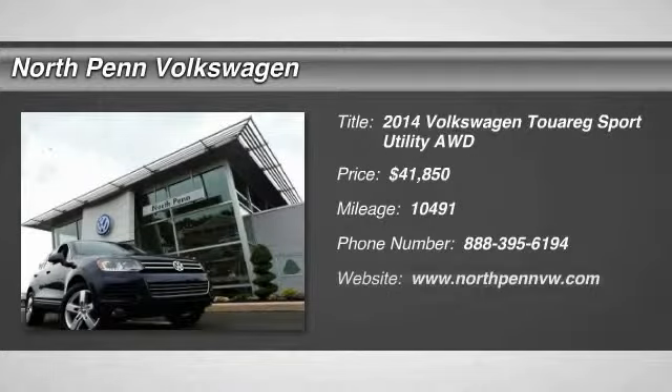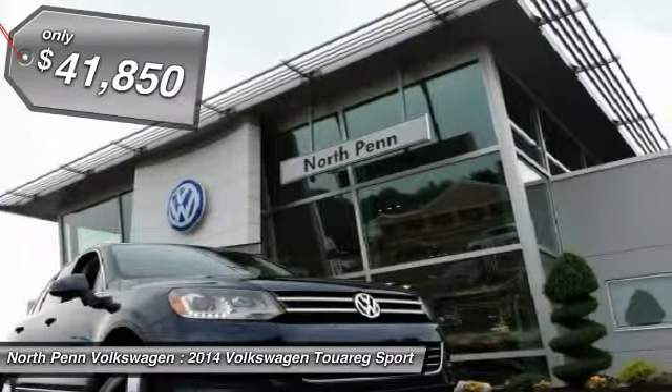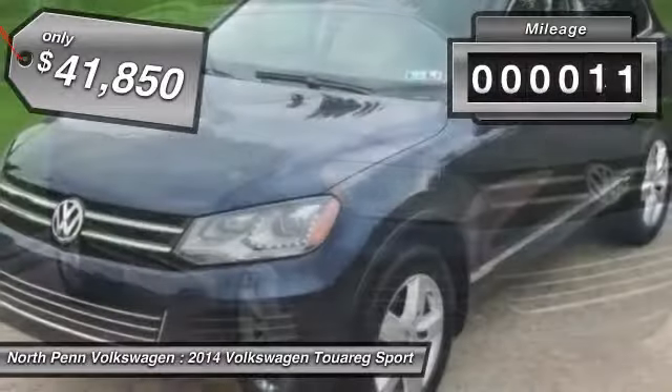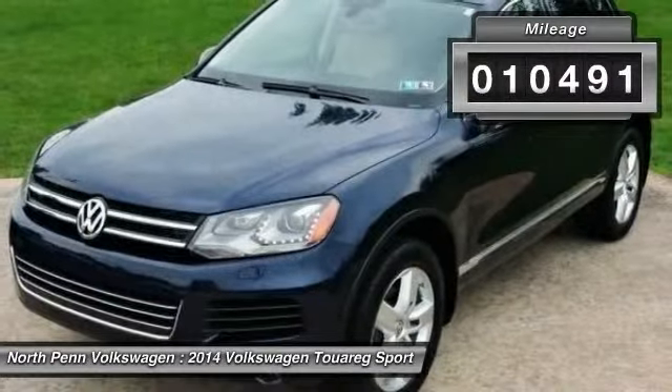The 2014 Volkswagen Touareg. With the Volkswagen Touareg Hybrid, you can take the pain away from the pump, and it is priced below $45,000. This vehicle has less than 15,000 miles.